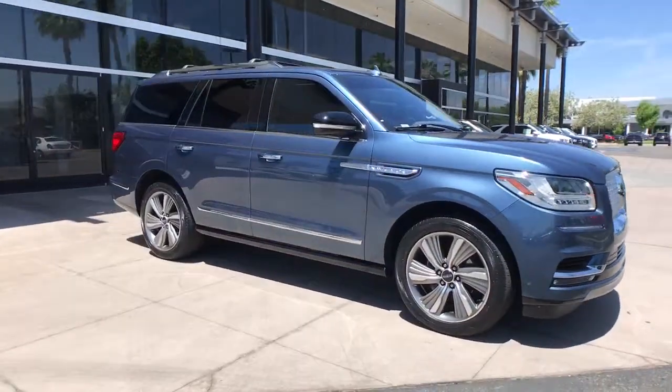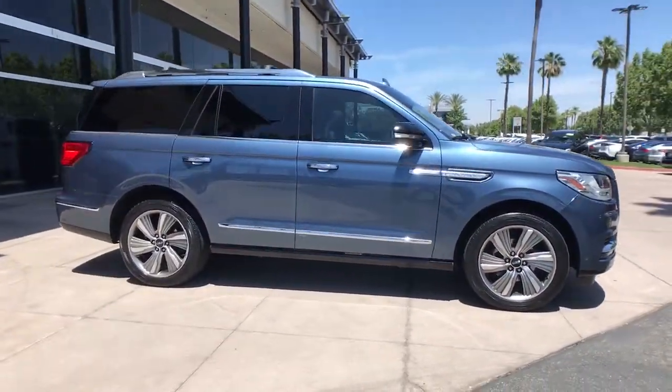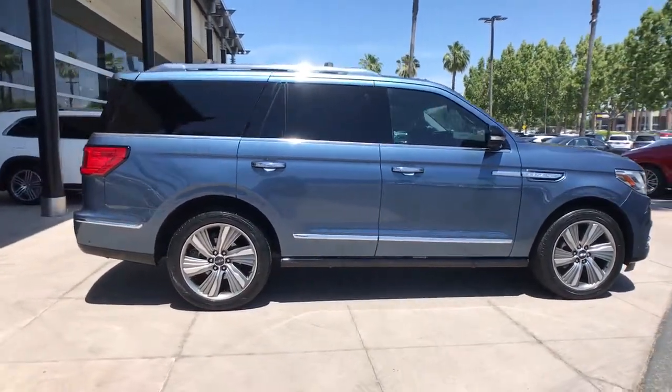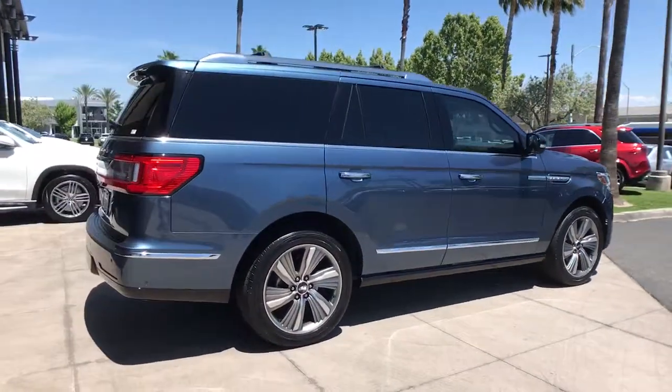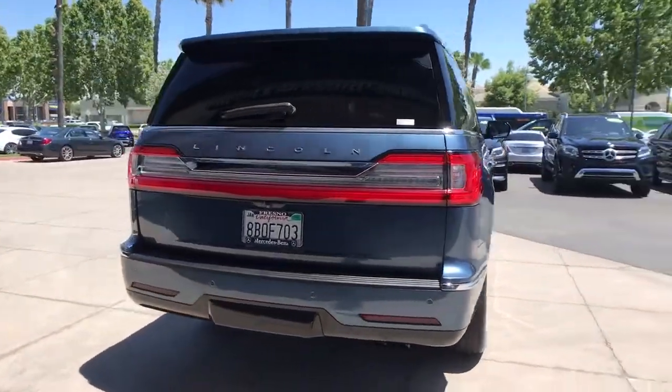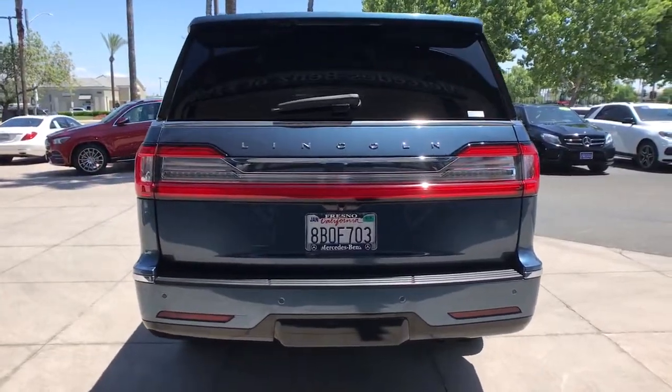Get acquainted with the 2018 Lincoln Navigator. This vehicle is an outstanding buy with fewer than 35,000 miles on the odometer. Go big or go home — here's a full-size Navigator, the luxury three-row SUV that's designed for grand adventuring.